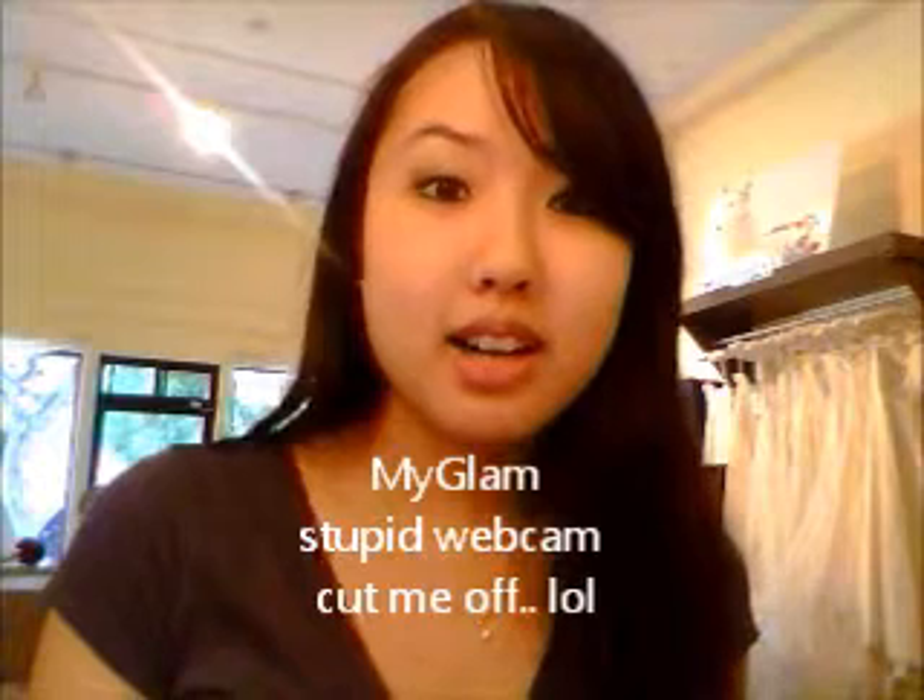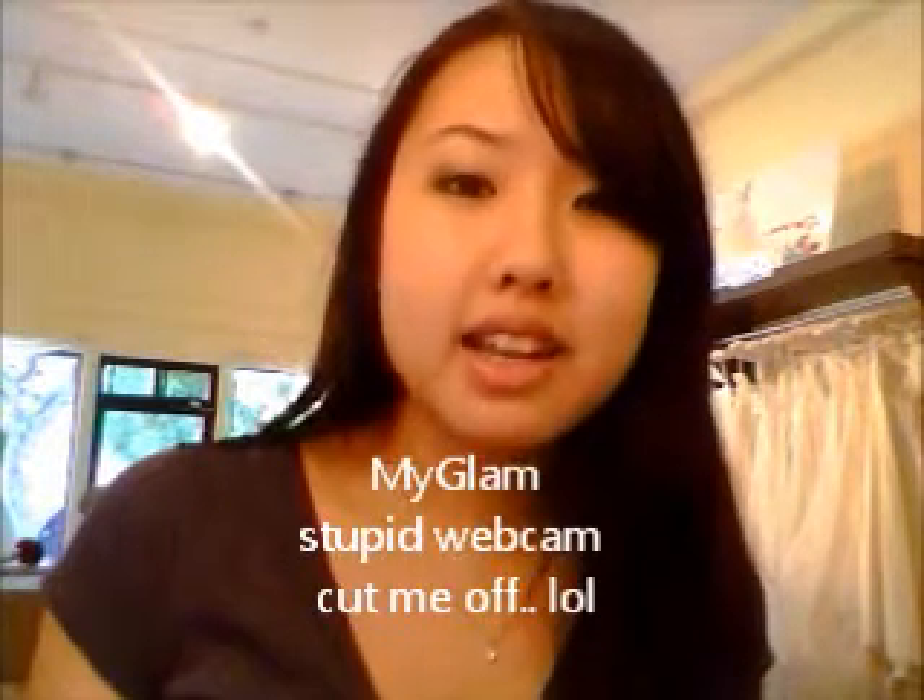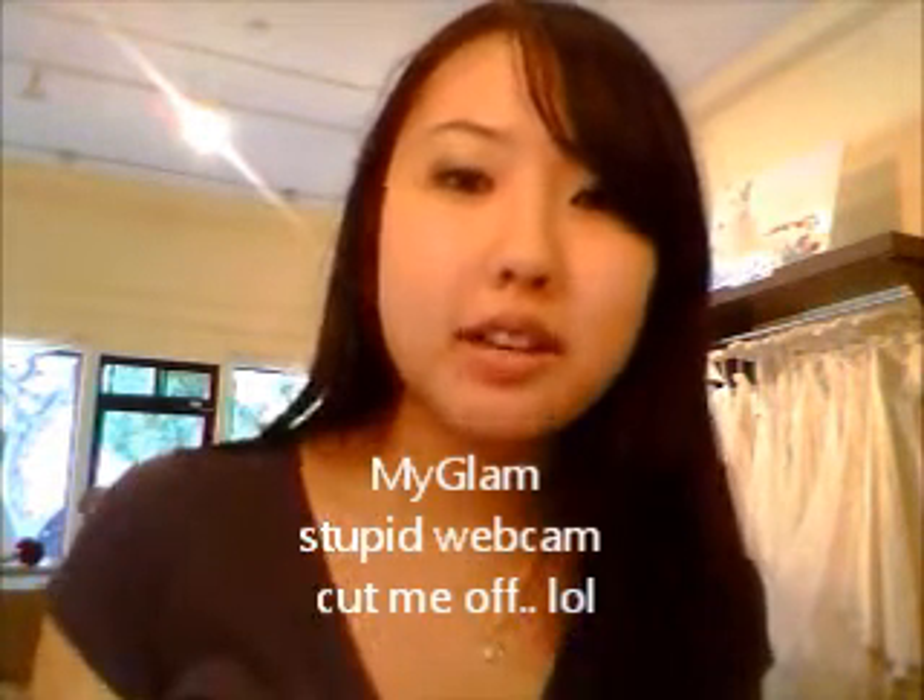Hi YouTube, I know I haven't made a video in a really long time and this video is actually really super late, but I guess it's better late than never. I just want to talk about something I'm really excited for that I just signed up for. It's called MyGlam, and it's a company that Michelle Fan and other YouTube gurus made. It's kind of like a magazine subscription — every month you get about four to five deluxe size or full size samples of a product.